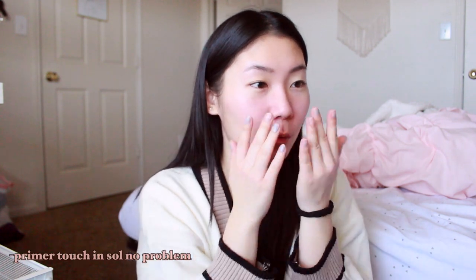First thing I'm going to be applying is a primer. Since I do have pores that I want to cover, I'm using the Touch and Soul No Pore Balm primer. For a while I've been skipping out on primers, but I recently just got back into it after looking in the mirror and seeing how bad my skin looked.